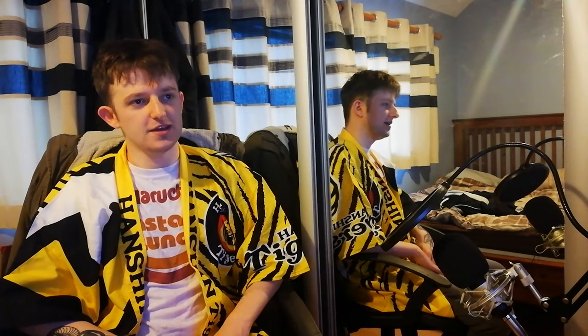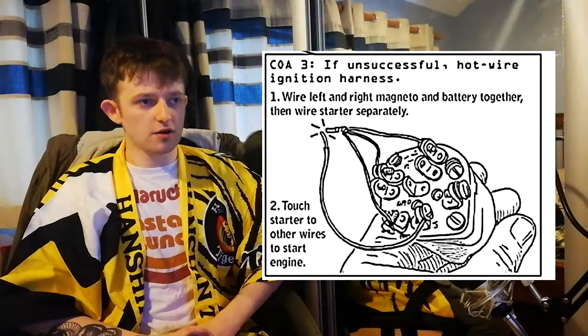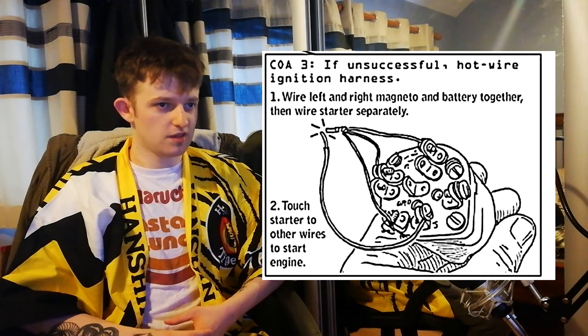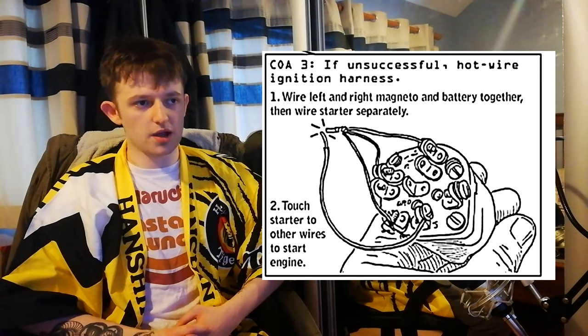Number six: steal a plane. Kleptomaniac Clint back at it again. He makes it seem so easy — he even says the locks are very easy to pick. He shows you how to hotwire it if you can't pick the ignition: wire left and right magneto and battery together, then wire starter separately, then touch starter to the other wires to start the engine. You should probably look this up in greater detail before attempting to do this. I personally would suggest you don't attempt to do this.